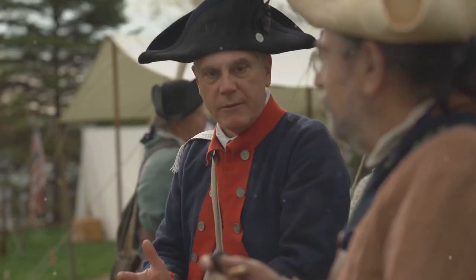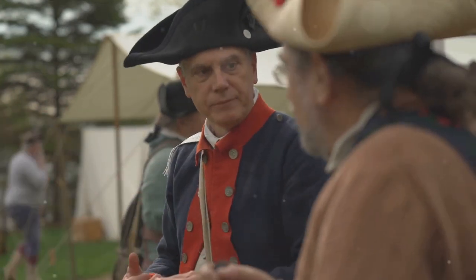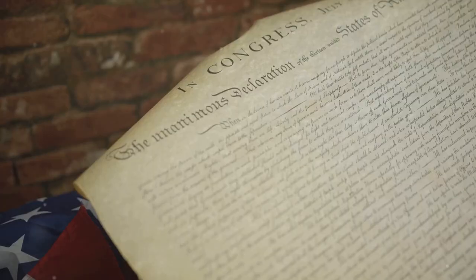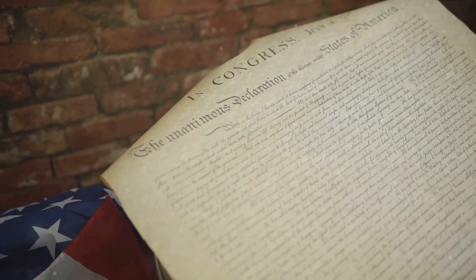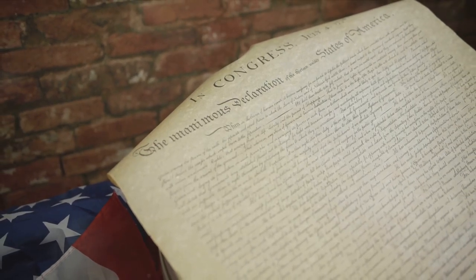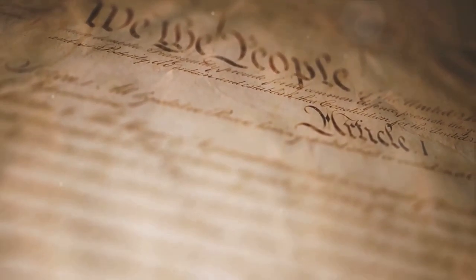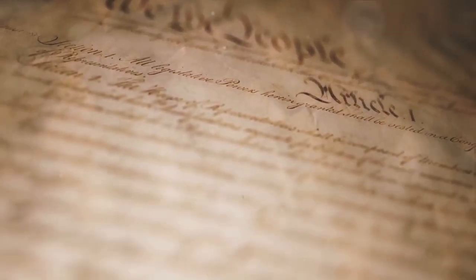Then came the Townshend Acts of 1767, placing taxes on glass, lead, paints, and tea. The colonists responded with boycotts and protests. The British responded with more force, leading to incidents like the Boston Massacre. Each of these acts, each of these taxes, built upon the last, fueling the flames of revolt. The colonists were not merely opposing taxes — they were fighting for their rights, their freedoms, standing up to a distant power that seemed to care more about its purse than its people.